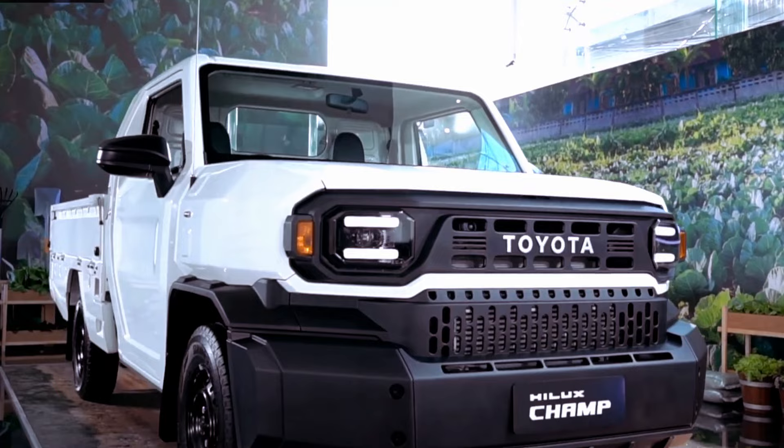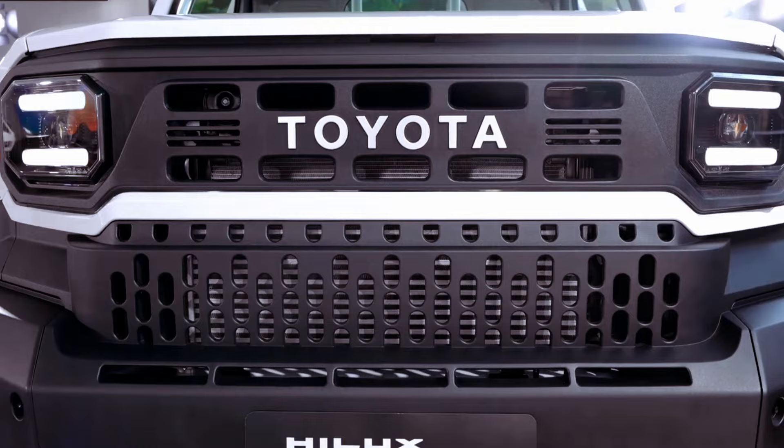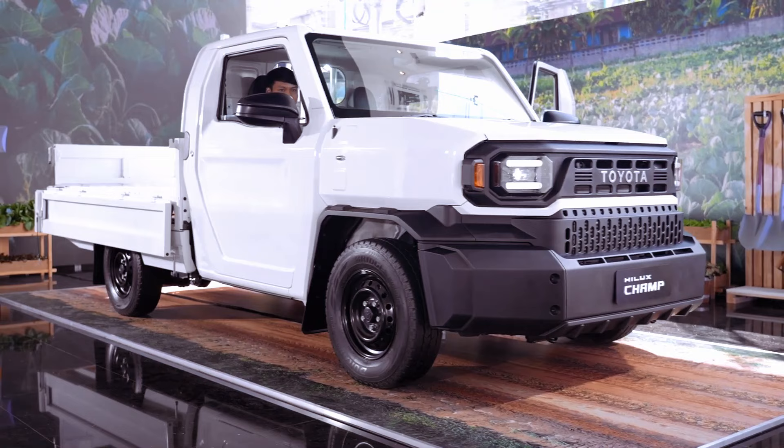The base engine is exclusively paired with a 5-speed manual gearbox, while the other two options offer a 6-speed torque converter automatic. Notably, all power is directed to the rear axle, with no 4WD option available for the Hilux Champ in the Thai market.